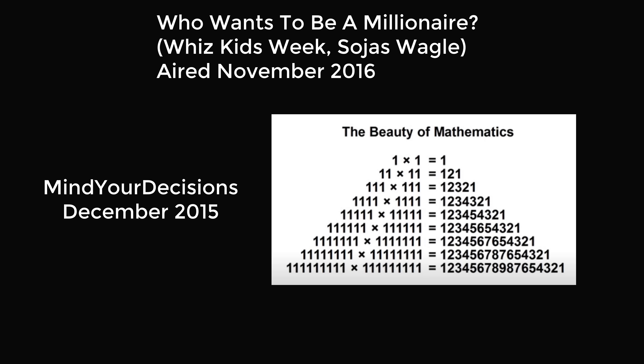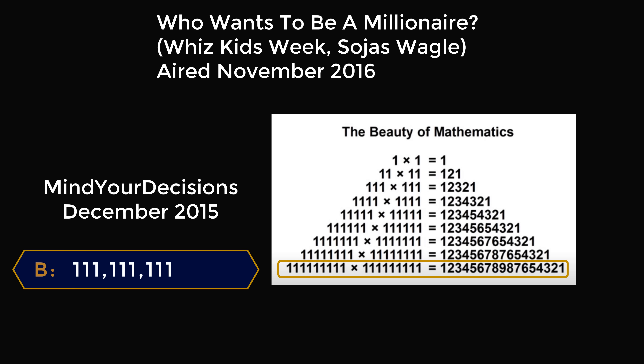This question was on Who Wants to Be a Millionaire in the U.S. Whiz Kids Week, and the contestant was Sojas Wagle. This aired in November of 2016. If you were watching a Mind Your Decisions video in December of 2015, you would have seen a video about the beauty of mathematics, where I shared exactly the pattern used in this question. You would have instantly known that the answer is a number with exactly 9 repeated digits of 1, and been able to say the correct answer choice is B.